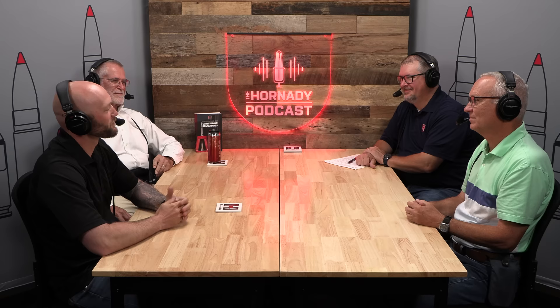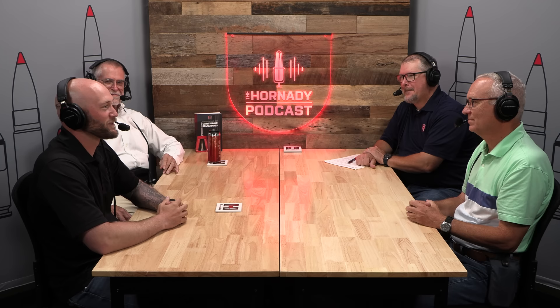Co-hosting to my left, president of the company, Steve Hornady. Across the table, we have engineering director, Mitch Middlestead, and former senior ballistic scientist and all-around ballistic guru, Dave Emery. Guys, thanks for joining me today. Happy to be here, Seth. Good to be here.